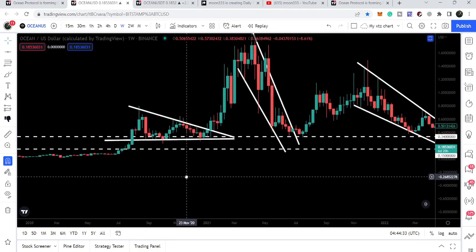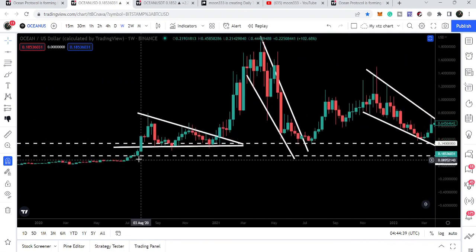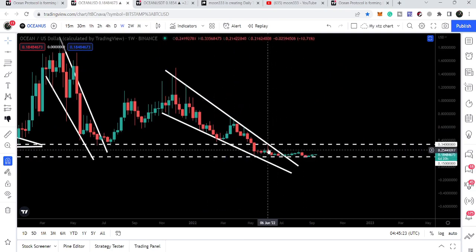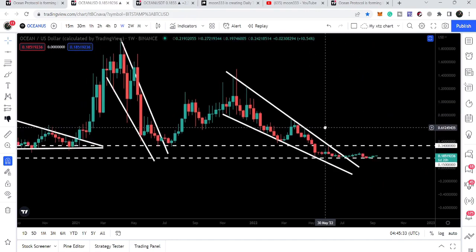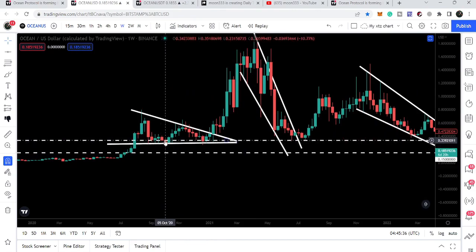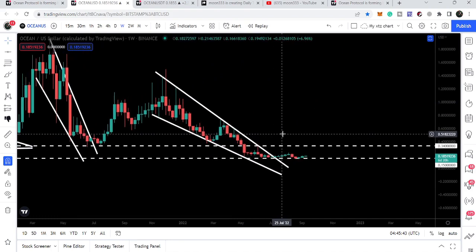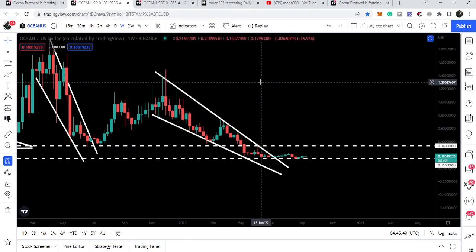This support is at 15 cents. Previously this level worked as a nice resistance back in September 2019 and also as a resistance and support afterward. Therefore, for the past several weeks and months it is again working as a nice support. The key resistance here is at 34 cents — this is the major key resistance. In order to start a big move, we need to break out this level. Previously it worked as support multiple times, and it has also worked as a strong resistance. The target for this bigger falling wedge pattern will be approximately at the top of the pattern — at $1.36.